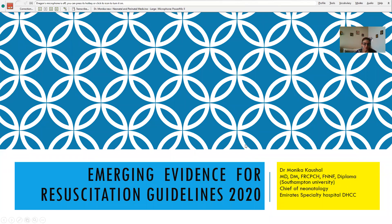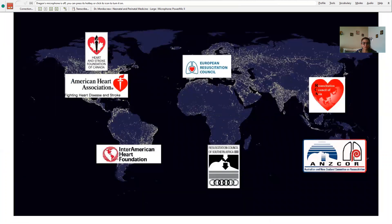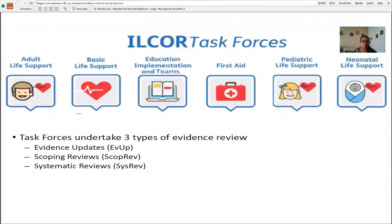When we are talking about the new guidelines which came up in 2020, I would like to highlight where these guidelines come from. There are multiple organizations responsible: the American Heart Association, Inter-American Heart Foundation, European Resuscitation Council, Australian New Zealand Committee on Resuscitation, and Asian Committee on Resuscitation. Together they form the guidelines through ILCOR task forces, which include three types of evidence: evidence update, scoping review, and systematic review.